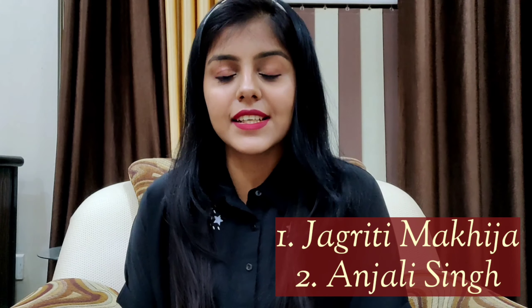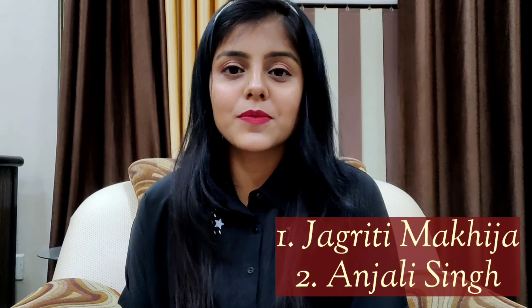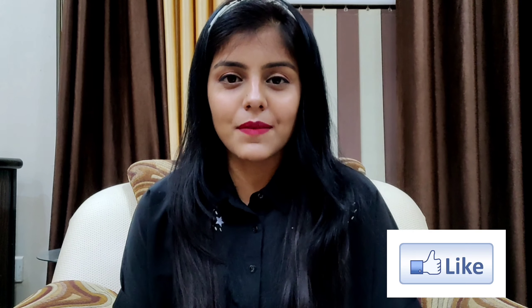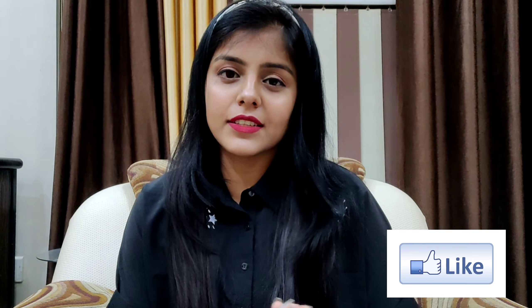That's it for the video. I really hope you liked this video and found it useful. I'm planning to make another part of the hair care tips focused on dandruff, so please stay tuned for that. The shoutout in this video goes to Jagatul Makheja and Anjali Singh — thank you so much girls for subscribing to my channel. If you also want a shoutout, just hit the subscribe button. If you liked the video, please give it a thumbs up and share it with your friends.